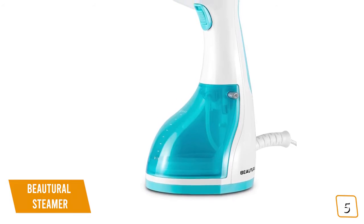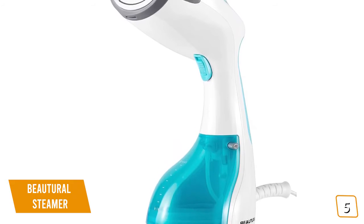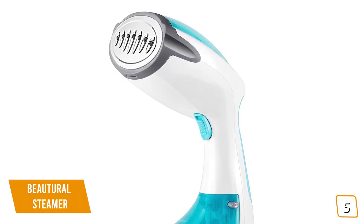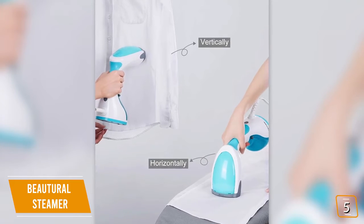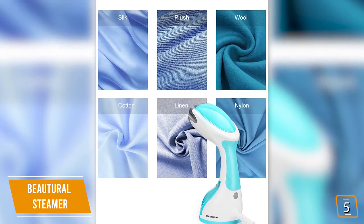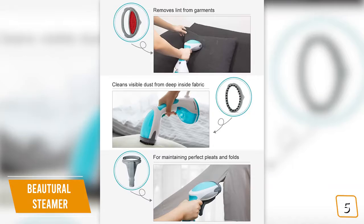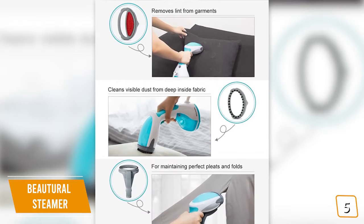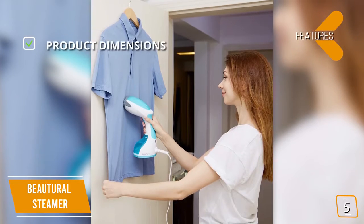The large, detachable 8.79-ounce water tank lets you steam for about 15 minutes. The lightweight Butyral fits snugly in your hand, and its small design makes it a fantastic travel accessory. What makes this steamer really great is the watertight design that prevents leaking or spilling, so you can steam clothes vertically or horizontally. It's safe on most fabrics, making it ideal for bedding, clothes, sofas, and more. Three attachments are included: a fabric brush for removing dust, a lint brush for garments, and a creaser for maintaining folds.